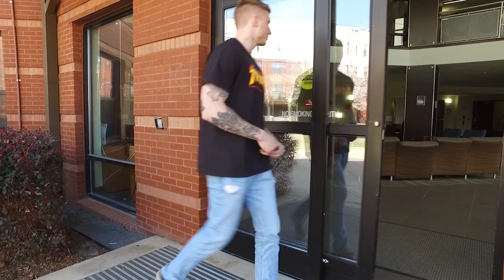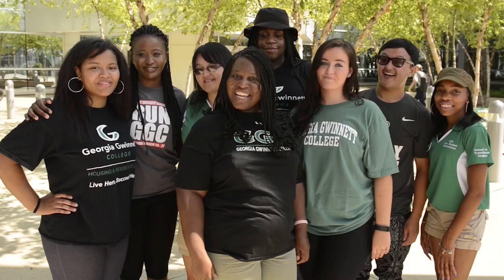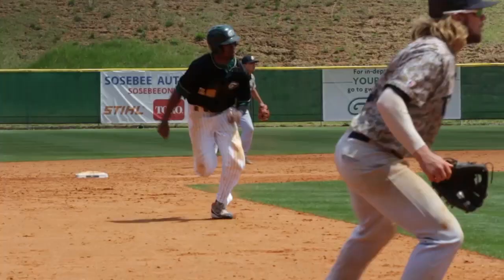The best thing about living on campus is that it's fun. Our resident assistants plan cookouts and shows on the lawn. Many campus clubs meet here and just about every major campus event is literally steps away.